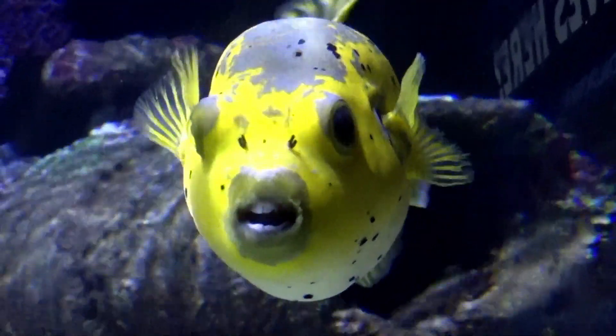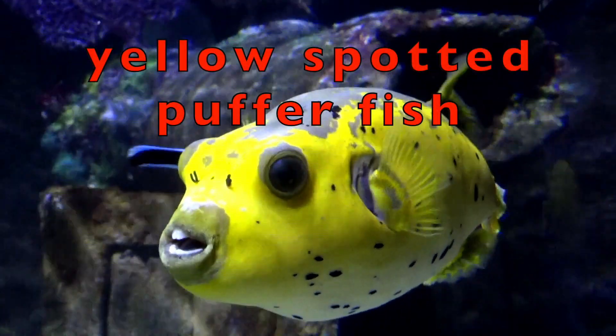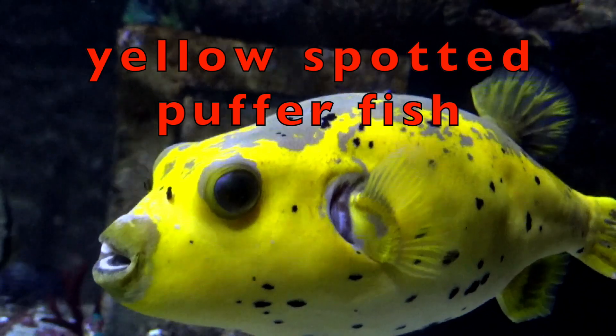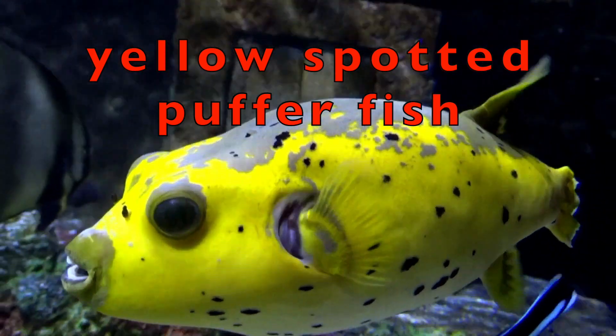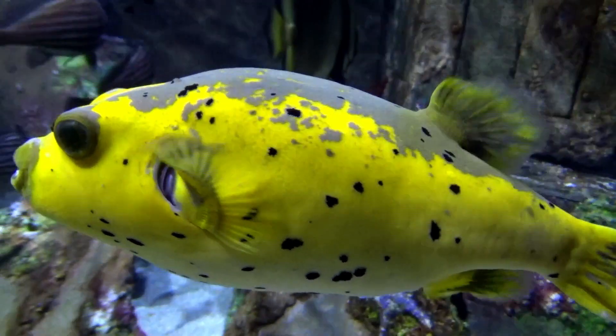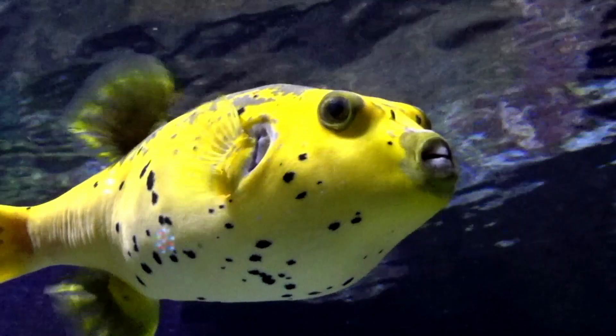Here's a real cutie. I love the color and shape of this yellow spotted puffer fish. But it has toxic organs — toxic means poisonous. Trained chefs know how to serve this fish safely to be eaten.